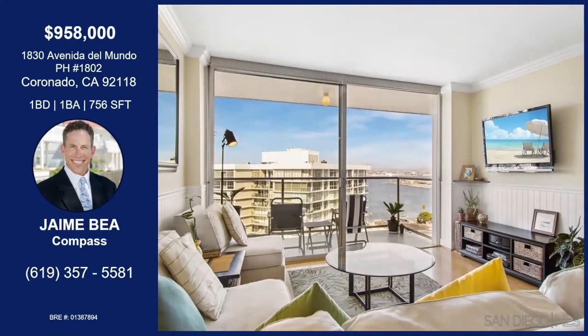They love the Shores because of all the amenities. The Coronado Shores boasts four heated swimming pools, jacuzzis, a gym and spa. They even have their own private beach club with a full-service bar right on the beach.